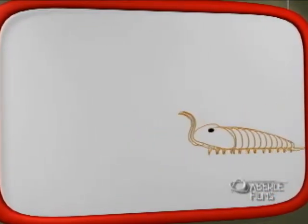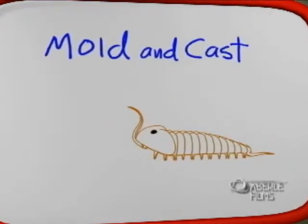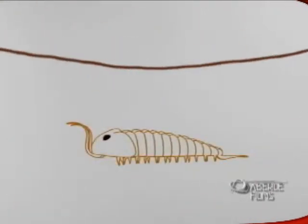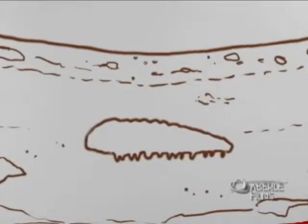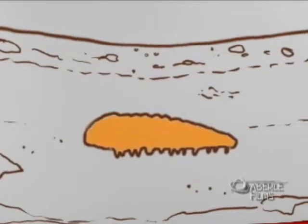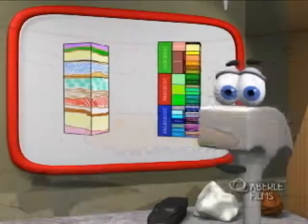One method of preservation, which is very common, is called mold and cast. A trilobite falls into sediment and is completely covered. Water dissolves the trilobite away, leaving a cavity in the hardening sediment. The walls of this cavity become the mold. Other sediments and minerals fill this cavity and then harden to create a duplicate of the trilobite.